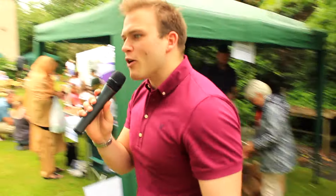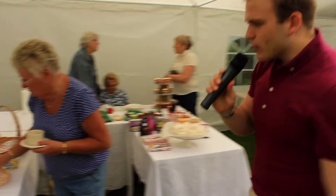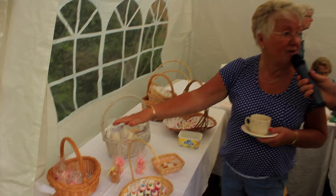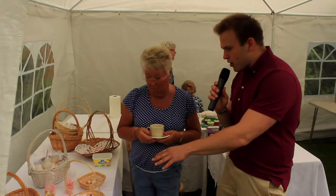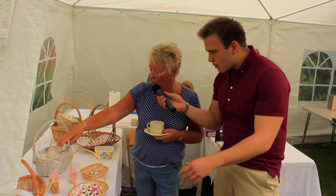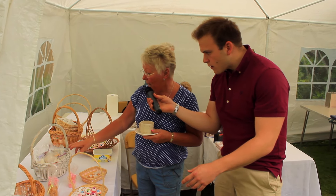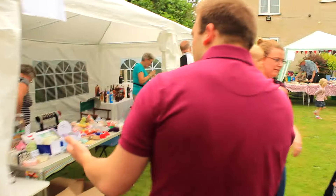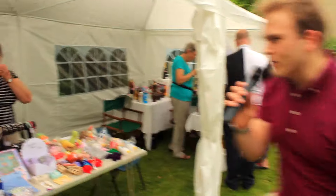The Jam Jar Lucky Dip is making a welcome return after last year. And over here with Rita, some homemade sweets. Tell us about these. Well, they're all delicious — made fresh yesterday. There's marshmallows, marshmallows with chocolate, coconut ice, fudge, and fresh marshmallow. Lots and lots of lovely things — all the traditional summer fair favourites.